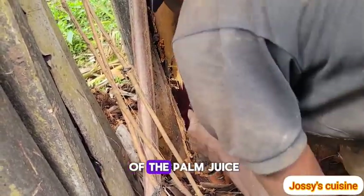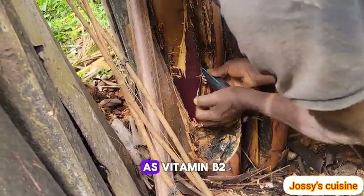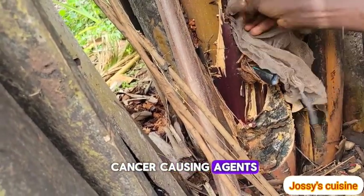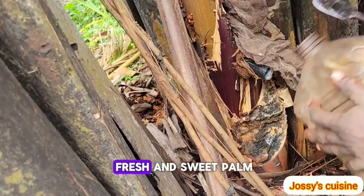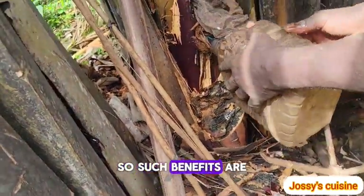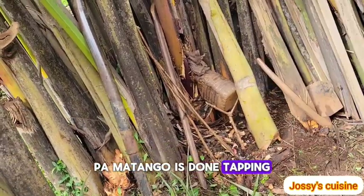While palm matango is doing that, let me briefly give you some benefits of consuming fresh and healthy palm juice. Apart from the sweetness, the health benefits are immeasurable. Palm wine contains riboflavin, also known as Vitamin B2, which is an antioxidant that fights against cancer-causing agents called free radicals. A moderate consumption of fresh palm wine is enough to bless the body with the right amount of Vitamin B2.